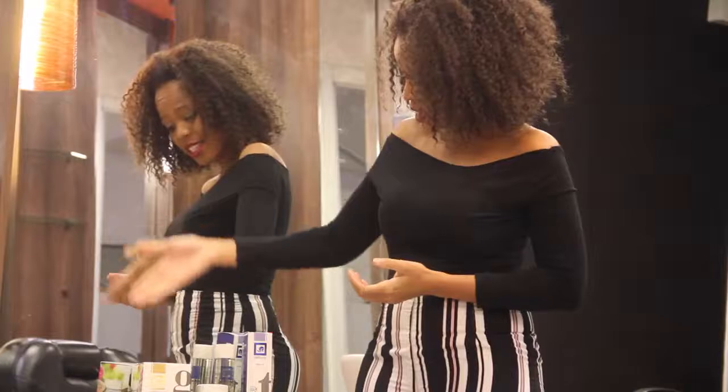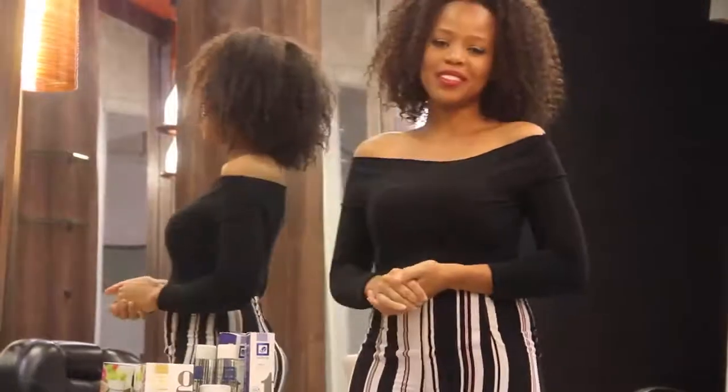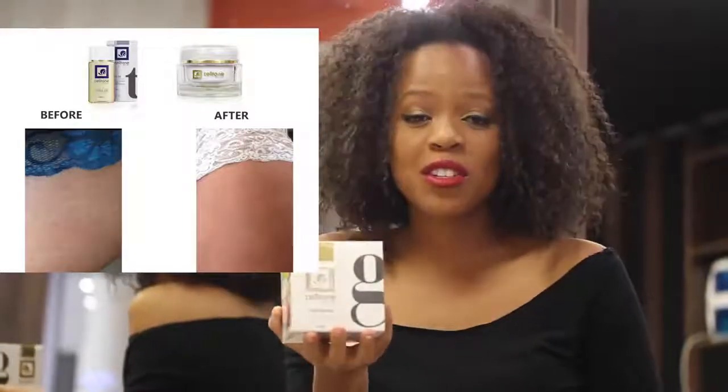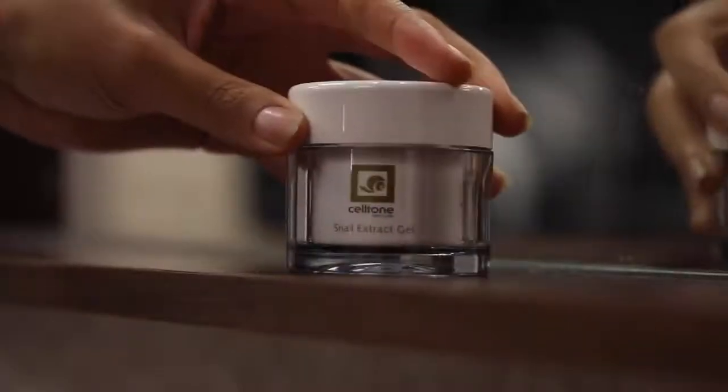It's Cell Tone Skin Care. We had one of our readers try out both the snail gel and the tissue oil — check out the results. This is because of the regenerative power of the gel from the snails.